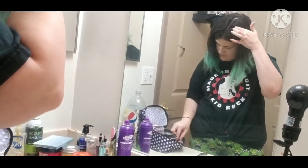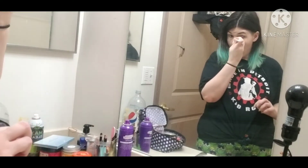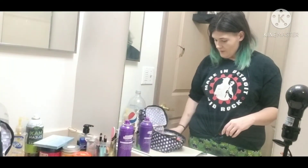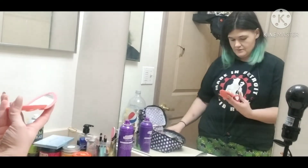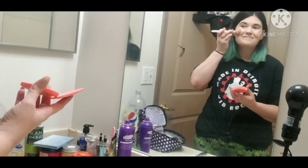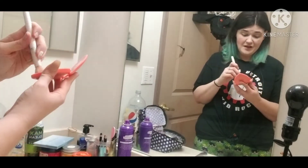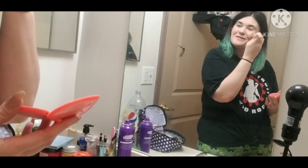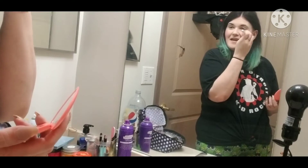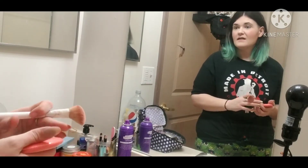I make it up as I go and hope for the best. Dust that back off. We're definitely looking brighter under the eyes. Next I'm going to do some blush. There are a lot of different blush application techniques, but I prefer to smile and put it where it amplifies how my cheeks pop up when I smile. So that's what I do.